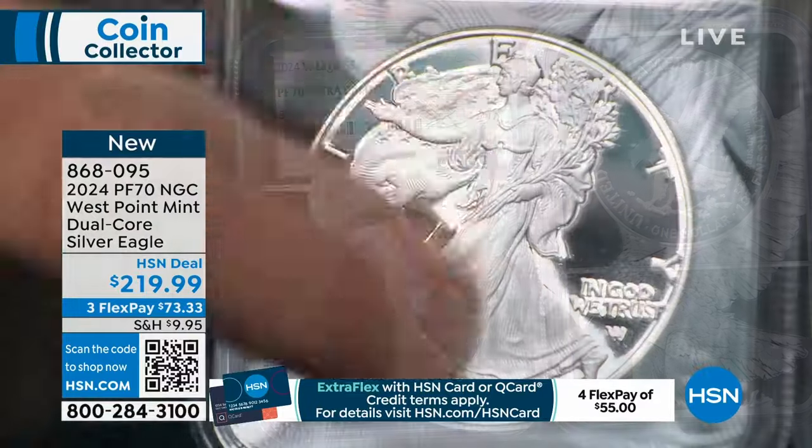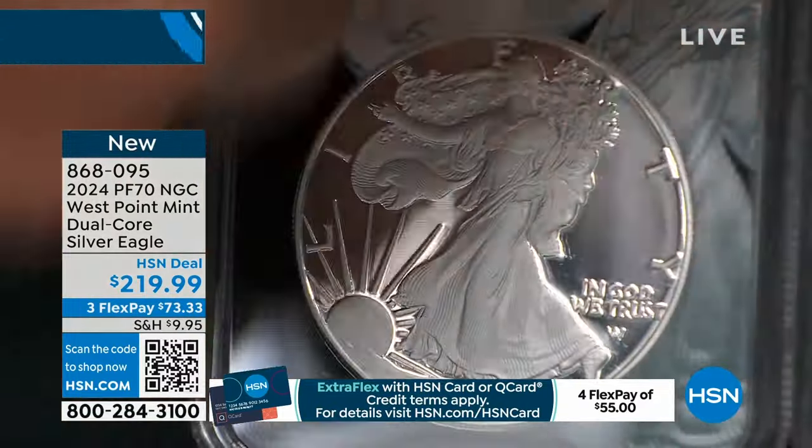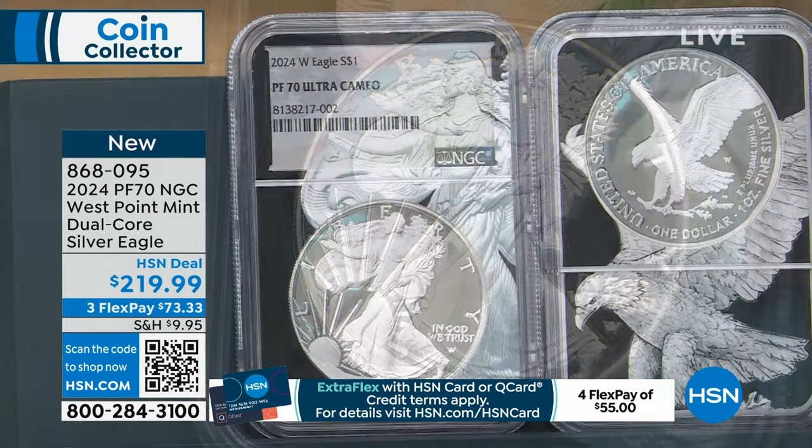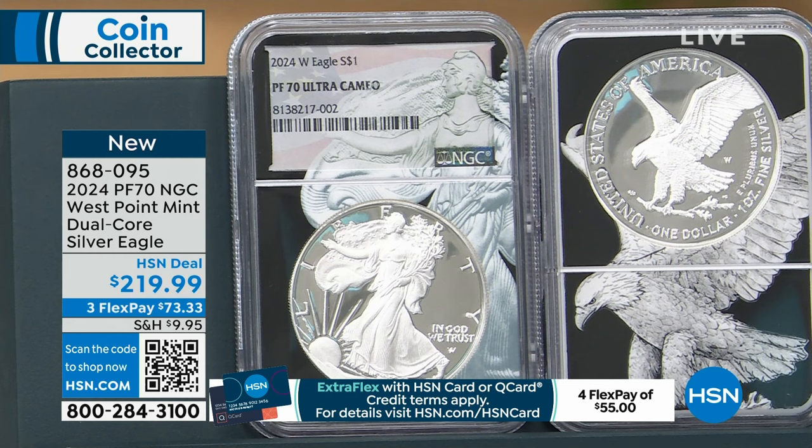The big thing about this is it's the Proof American Silver Eagle. This is the first time I've offered the NGC Proof American Silver Eagle. I've done Dual Core for many years because it's exclusive to my company, but it's the first time I've been able to do Dual Core Proof American Silver Eagles in January in half a decade.